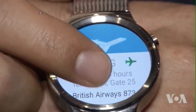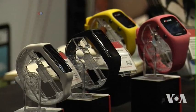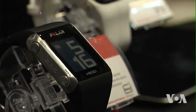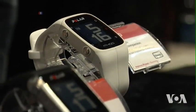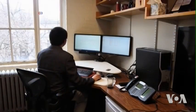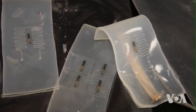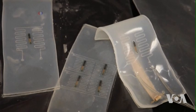As evidenced by increasingly popular wearable devices, such as smart watches and fitness trackers, sensors of all kinds are getting smaller and more sensitive. At the same time, scientists are constantly coming up with new materials, such as so-called hydrogels, that closely resemble human skin.